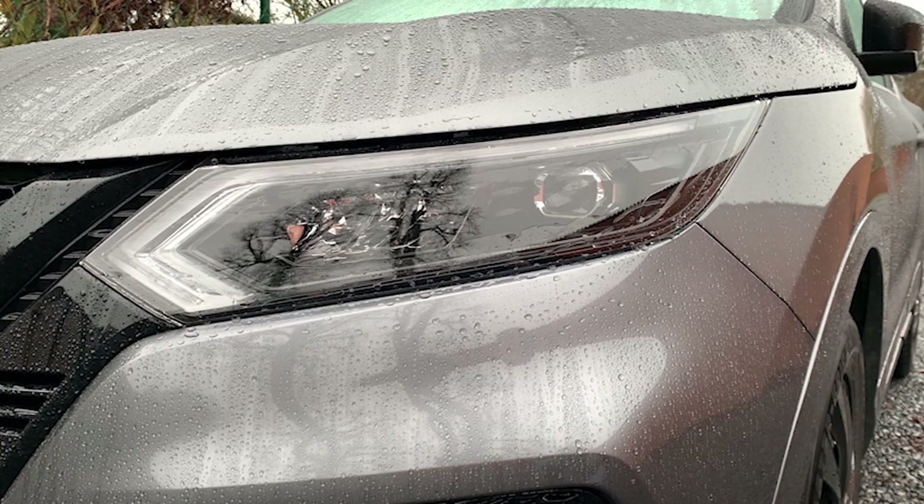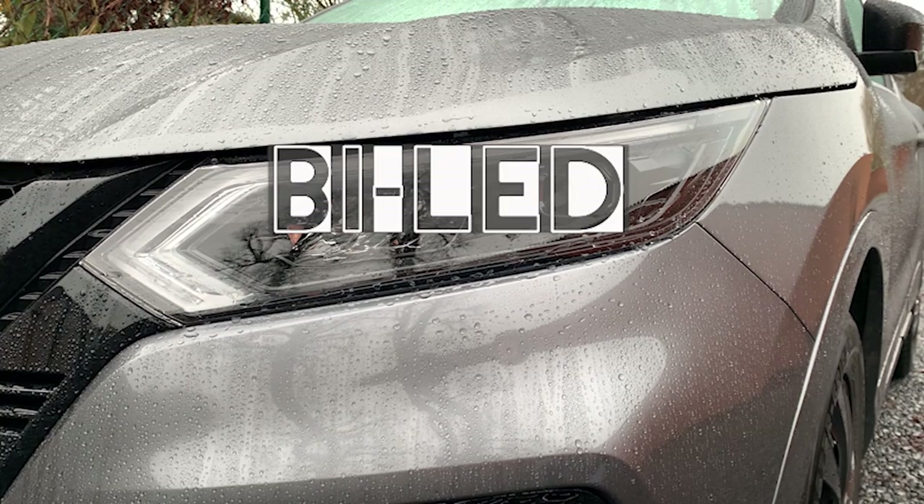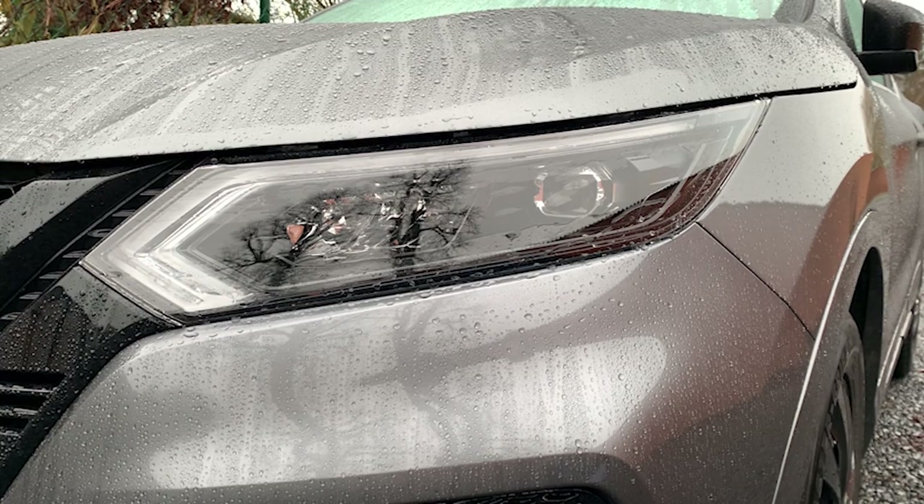Hello friends, hola amigos! Today I'm going to speak a little bit about the violet headlights. Welcome to this new video.